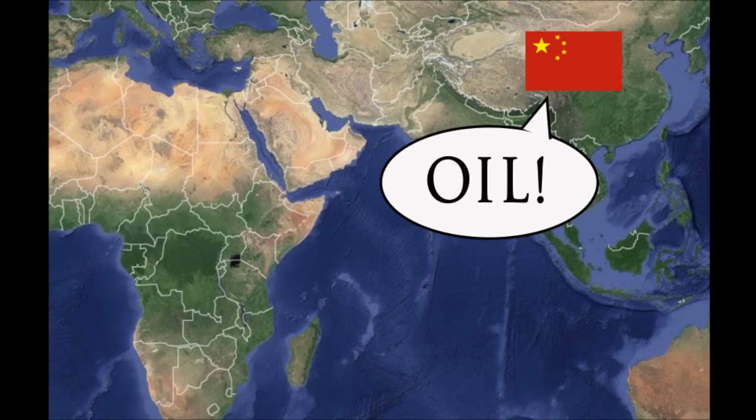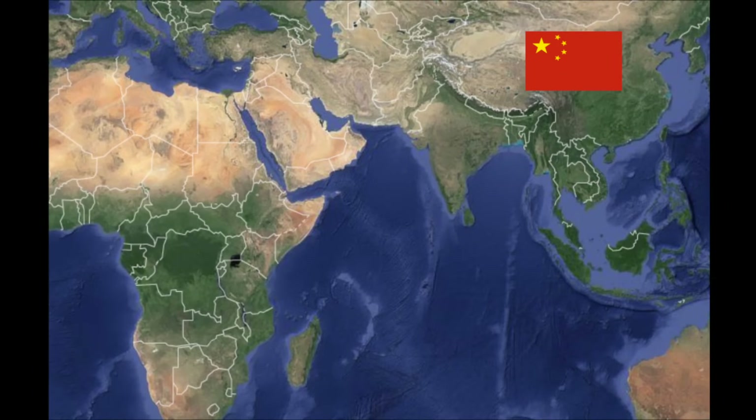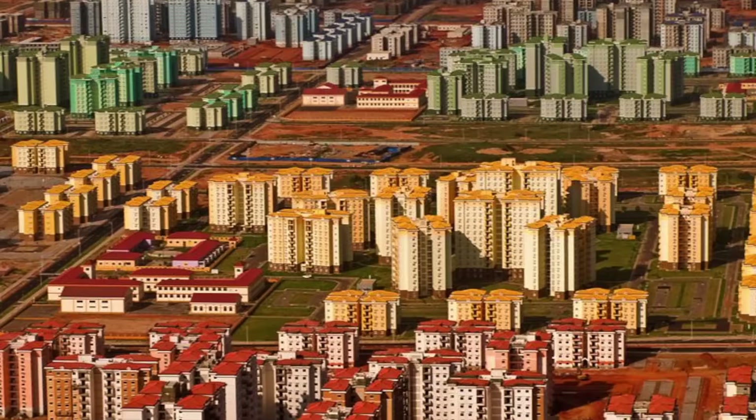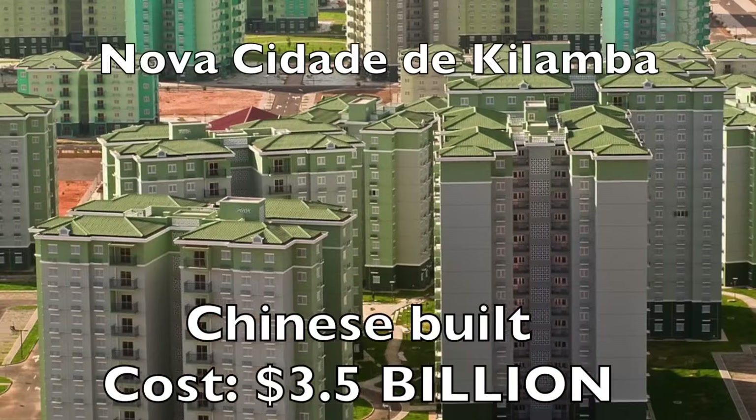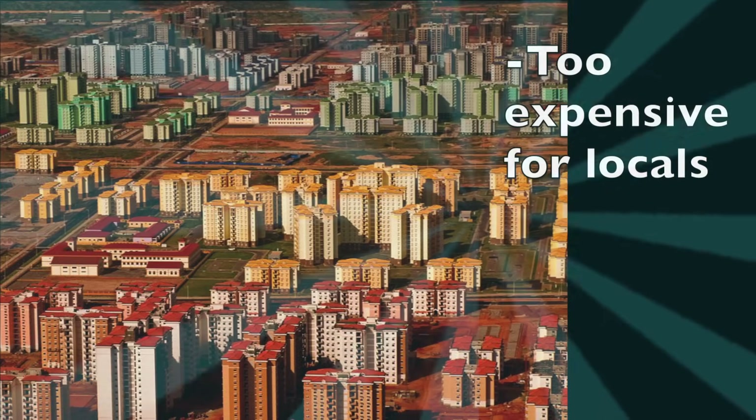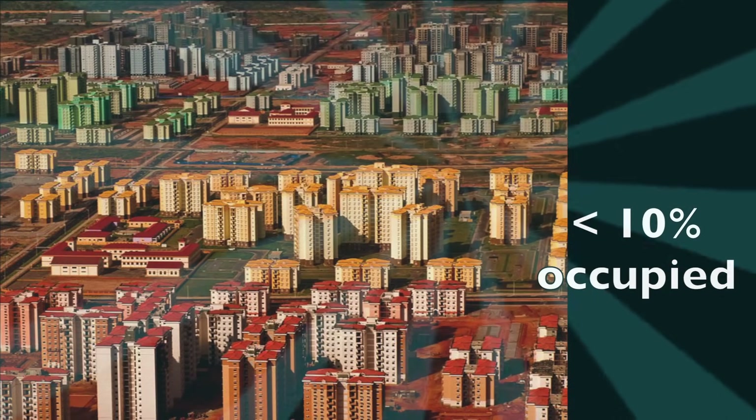When it comes to China, China still holds huge ties to Angola diplomatically and economically. To this day, Angola has just surpassed Saudi Arabia as China's number one oil exporter, and in return China has been investing tons back into Angola. They even built an entire neighborhood called Nova Cidade de Kilamba in the south of Luanda with 750 apartment complexes. Unfortunately, the project didn't go so well — the apartments were too expensive, and to this day less than 10% of the area is occupied. The rest is pretty much a ghost town.